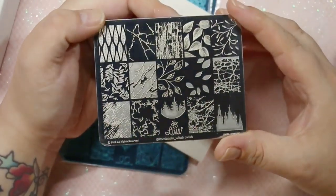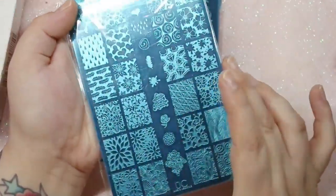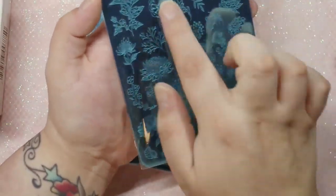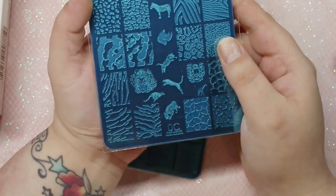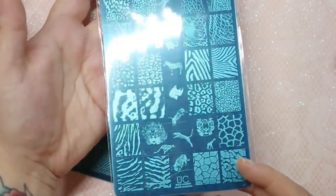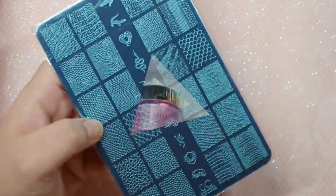I also picked up a few new stamping plates. From Lina Nail Art Supplies I got one of their mini collab plates, in collaboration with Kombucha Witch — an awesome Instagram nail artist I've followed for ages. Then from Uber Chic I got four plates: Nice and Negative, perfect for reverse stamping; Secret Garden, which has gorgeous floral designs; and two Wild Luxury plates — Warm-Blooded, featuring animal prints like tigers, leopards, and zebra; and Cold-Blooded, which is more reptile prints like iguanas, snakes, and crocodile.